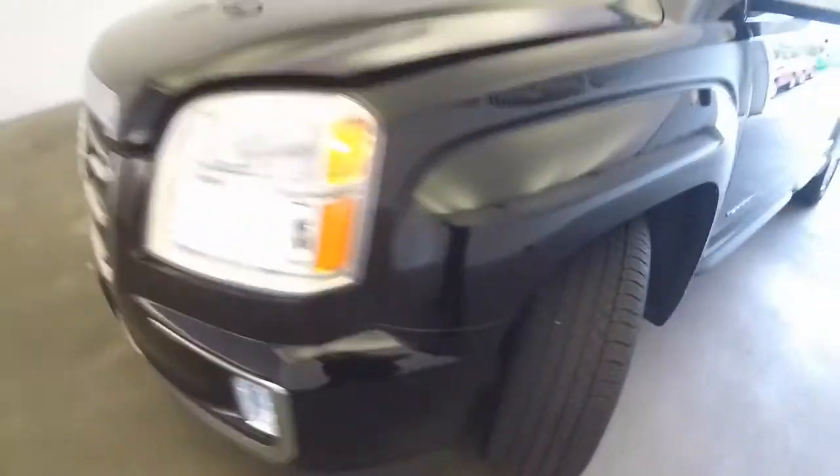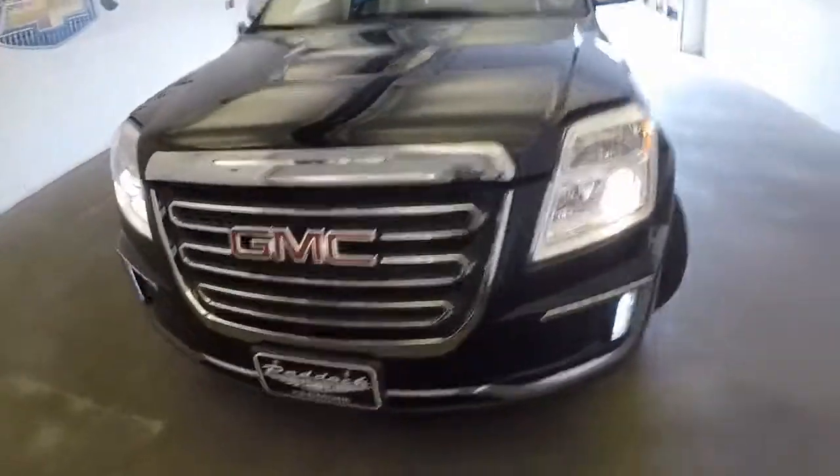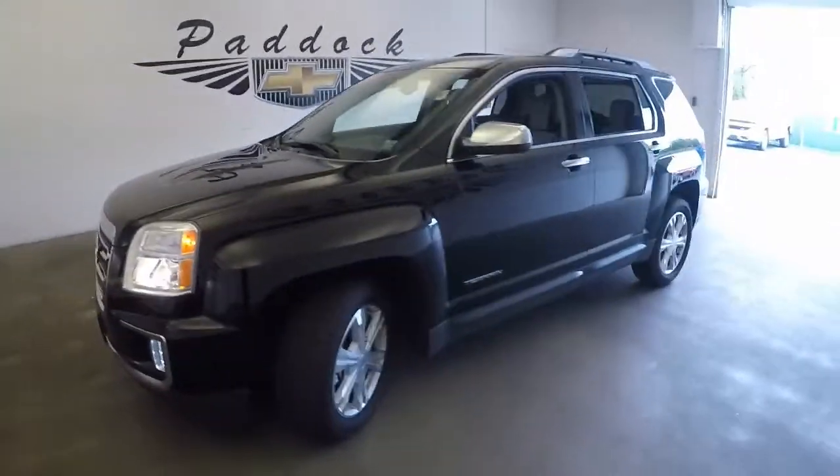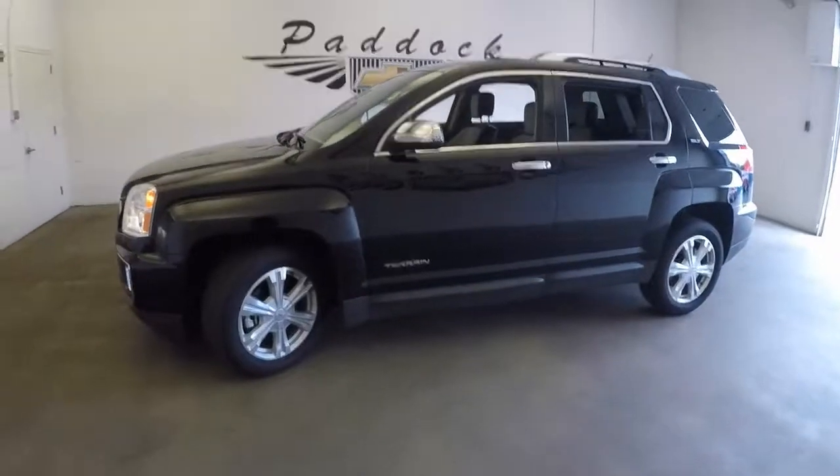Aluminum alloy wheels with plenty of tread left on the tires, and the exterior paint is in excellent condition. Sounds good, looks good — to find out more about this Terrain, give us a call at 876-0945.